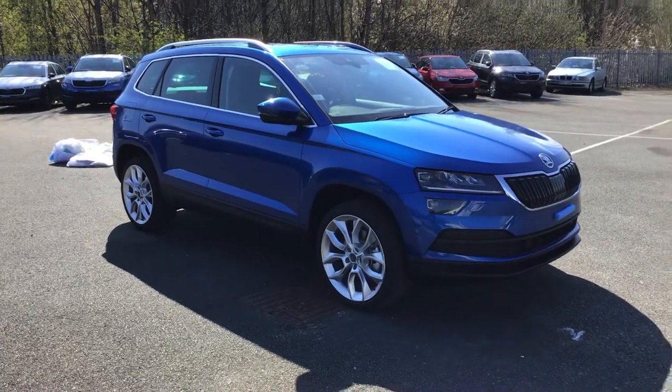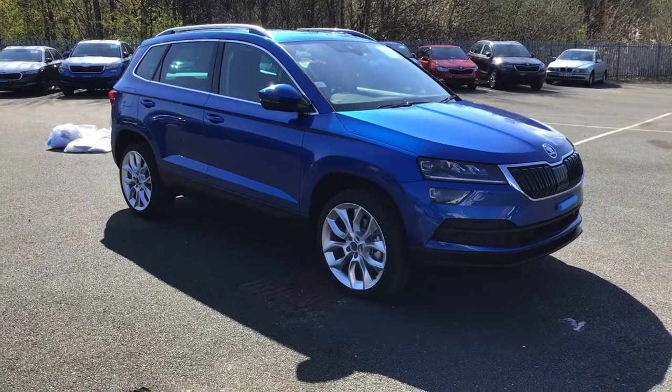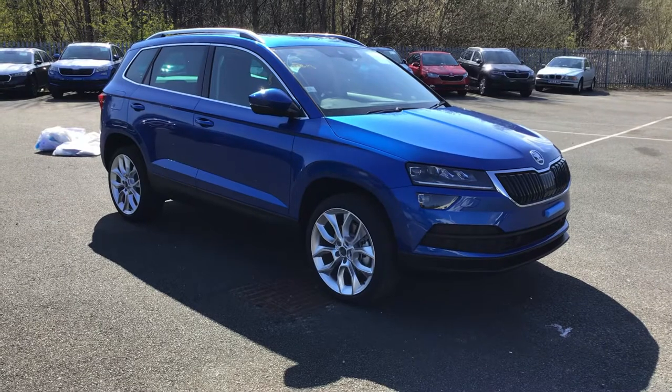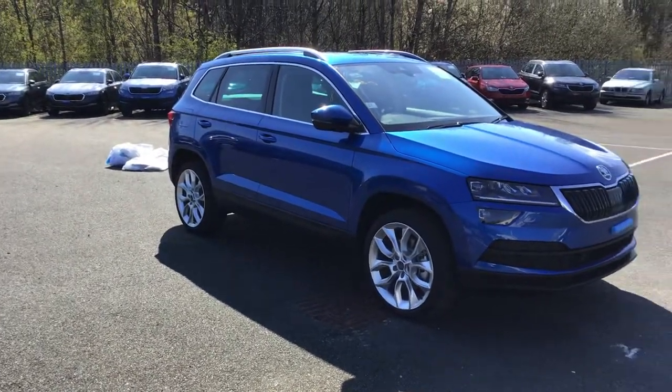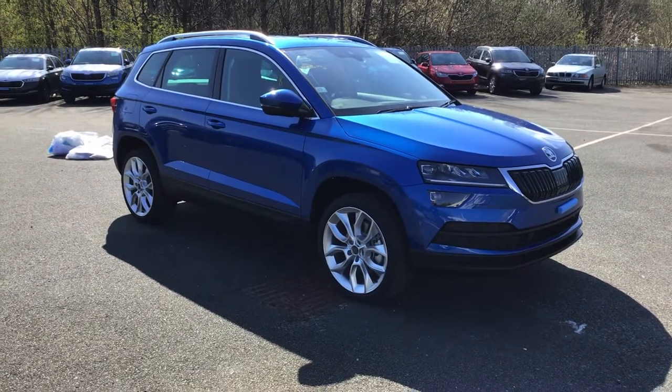I've made something very special — I haven't had one of these for a while. So this is a Karoq and it's an edition in Race Blue Metallic. It's just literally arrived off the boat. I've just eagerly pulled the wrappings off — you can see all the wrappings over there. I wanted to get it onto the internet for the weekend for you.